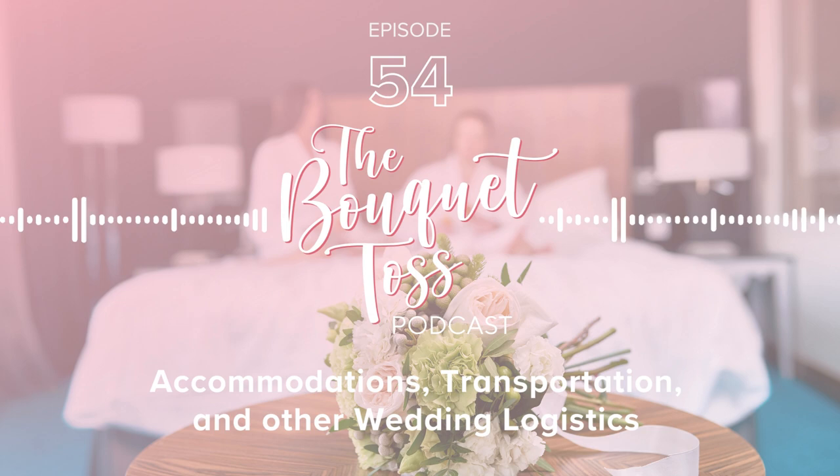That sound means it's time for Wedding Watch, the segment of The Bouquet Toss where we discuss iconic wedding moments from our favorite TV shows and movies. If you want to hit pause and watch the clip we're talking about today, head to our Wedding Watch playlist on YouTube — the link is in the show notes. This week's Wedding Watch is Schitt's Creek. We were just talking about how we need to watch it all again, and apparently it's going to be coming off of Netflix.